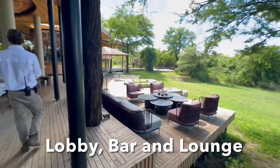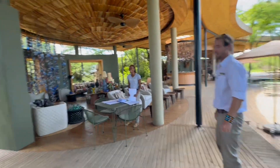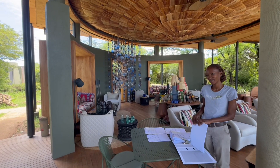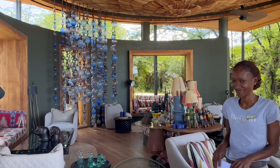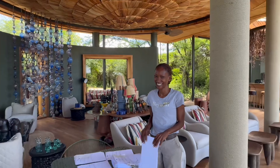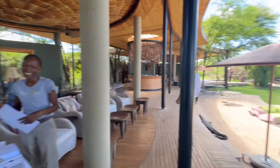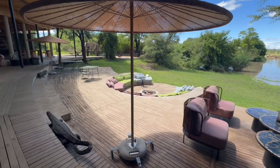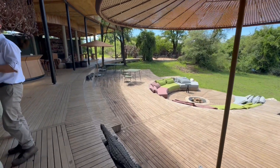One unique aspect of this lodge is that it is all-inclusive, except for spa treatments or massages, which would be extra. The location of this lodge in the western Serengeti allows for easy access for daily game drives. It's also close to a local airport where you can do a balloon safari.